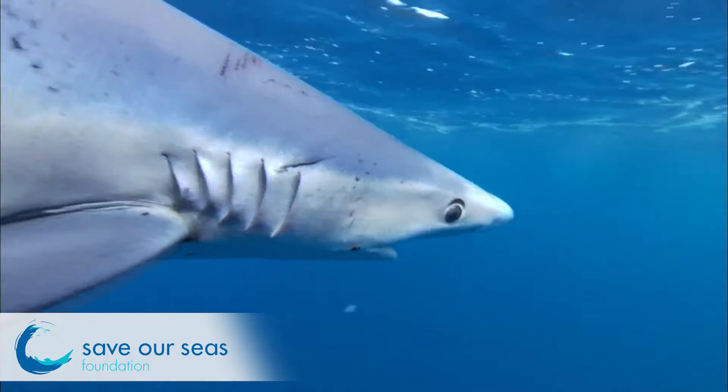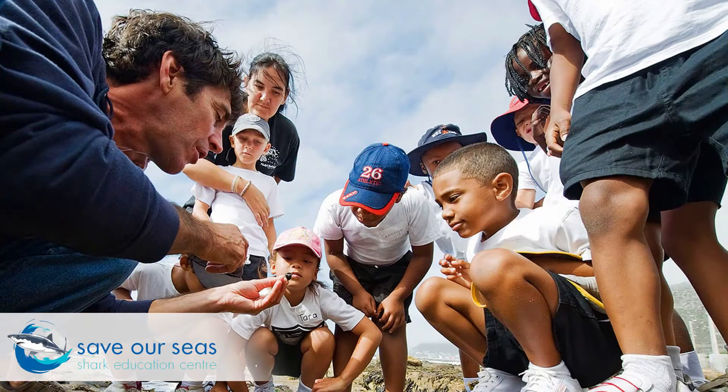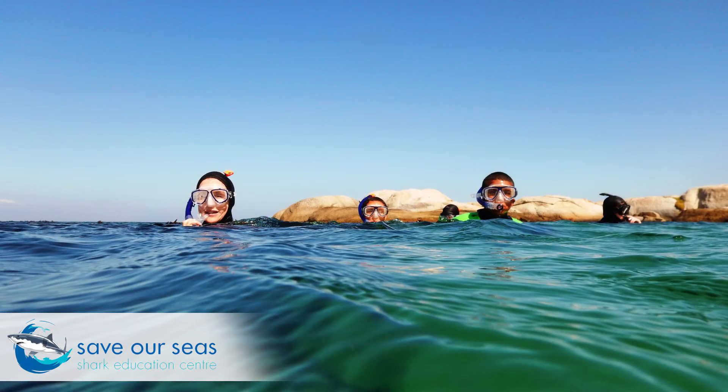Sharks are majestic creatures, but they've been known to have a bad reputation. The Save Our Seas Foundation Shark Education Center works hard at debunking myths around sharks by teaching young South Africans how cool sharks really are.